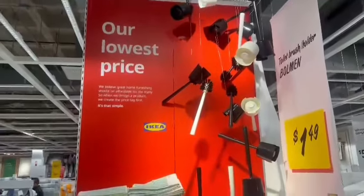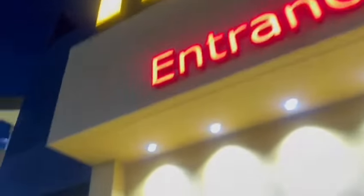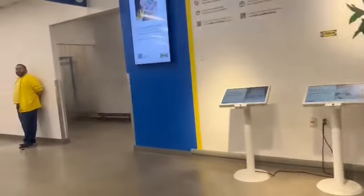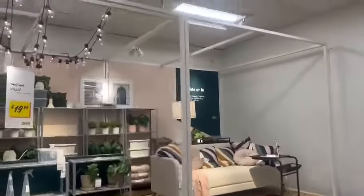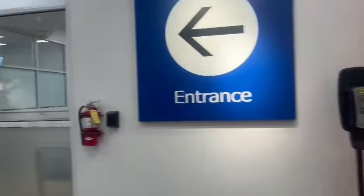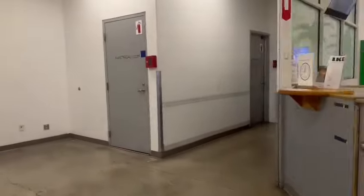Bismillahirrahmanirrahim. Assalamualaikum, welcome back to Nadiah's Kitchen and Vlogs in USA. Today I went to IKEA for the first time, and this was my first time vlogging in IKEA as well. I'm going to take you guys with me and we're going to explore this IKEA location in Los Angeles, seeing basically what IKEA has in store because I've never been — my cousins and aunts are always raving about it, so let's go inside.